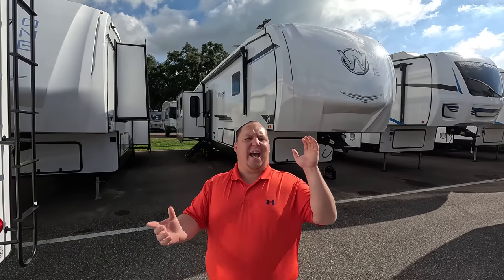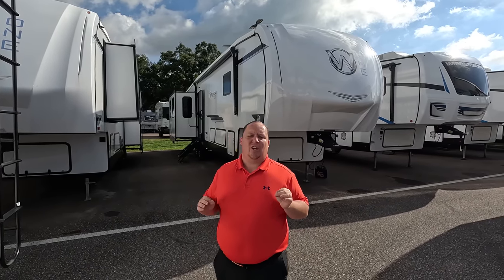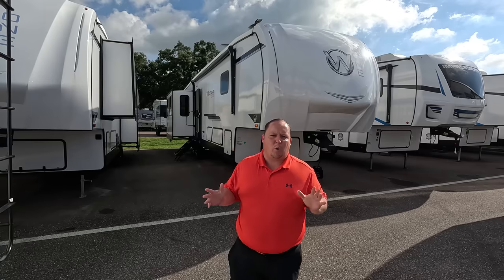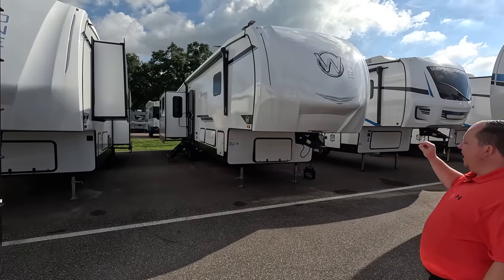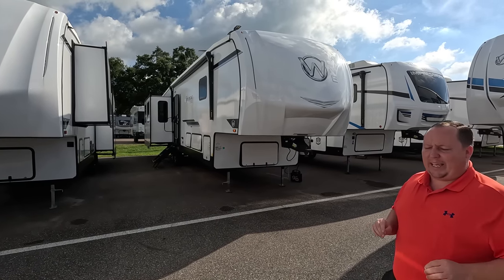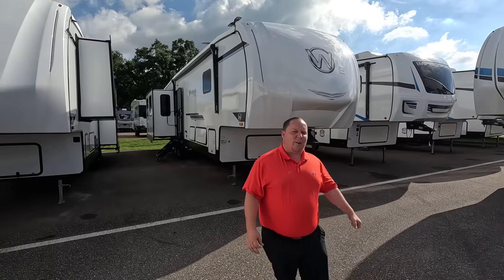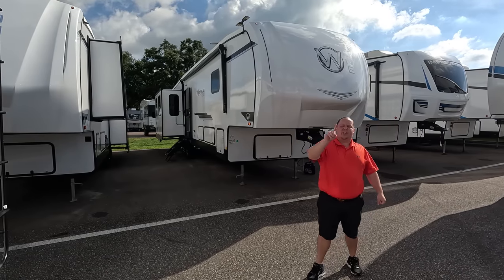Hey everyone, I'm Matt, welcome back to another video. Today I am super excited — we are taking a look at one of the best value fifth wheels in the entire RV industry. Dollar for dollar, you get the absolute most in this unit. This is a 2023 Wildcat One, model 36MB. We're going to look at the outside features first, then the inside, then give you three things we love and three things we dislike.